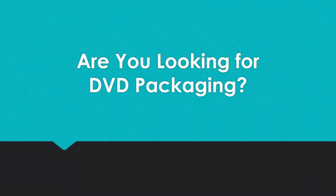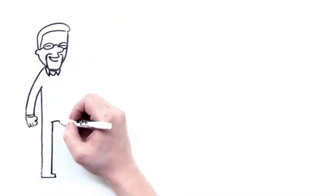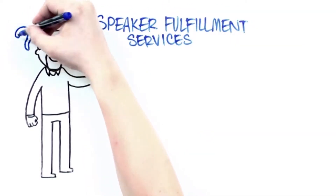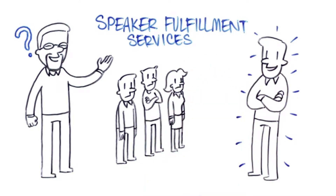Are you looking for DVD packaging? Hi, this is Brent Ridgeway, co-founder of Speaker Fulfillment Services. Let me ask you a question — you want to stand out from the crowd, don't you? Well, let me tell you a story.